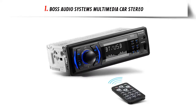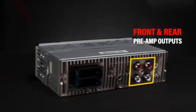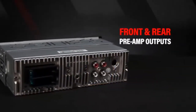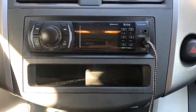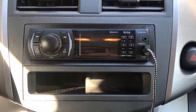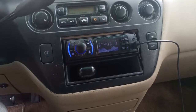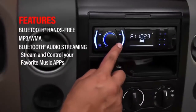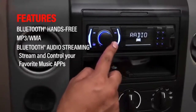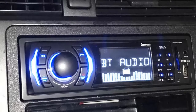Our list at number 1: Boss Audio Systems Multimedia Car Stereo. The Boss Audio is a great value for the price. It is much smaller and lighter than expected and has a lot of features that you normally don't get for the price. The installation was straightforward and the radio sounds great. The user interface is very straightforward and well designed. If you are looking to upgrade your car stereo, the Boss Audio is a great option.